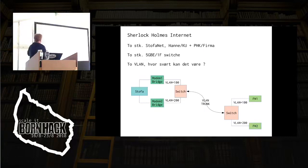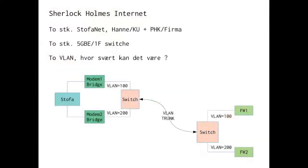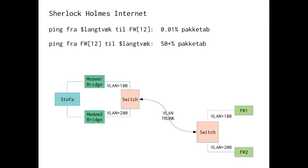That shouldn't be a problem, should it? So we have the home network, one modem, another modem, bridge mode of course, we do our own firewalls, a switch with VLANs through the fiber, two firewalls — piece of cake, or so I thought. If we're pinging from Copenhagen University to my wife's firewall, we have no packet loss. If we're pinging from her firewall to the exact same machine at Copenhagen University, we have 50-plus percent packet loss. Your task is to explain this while I go through the rest of the slides.